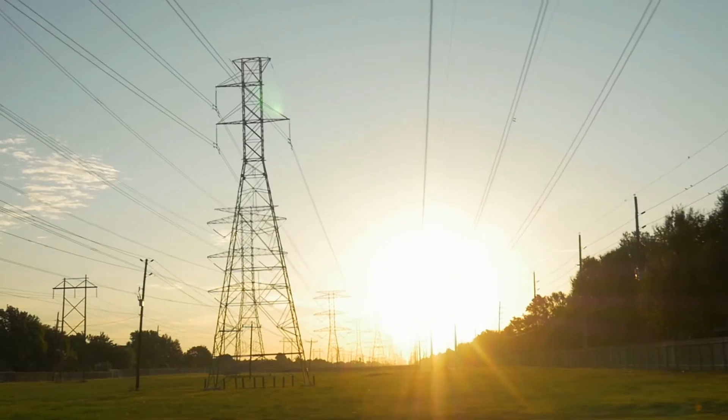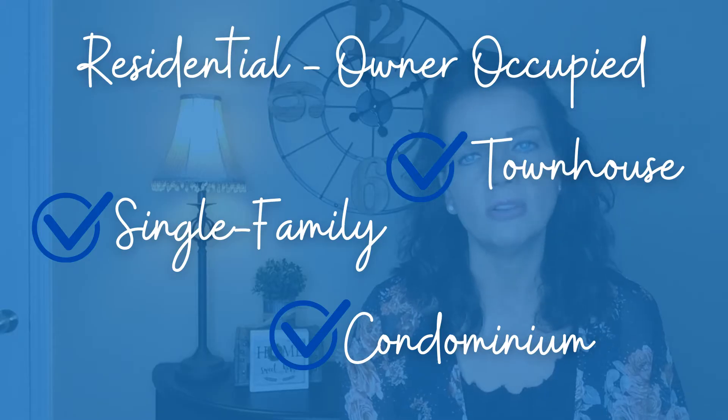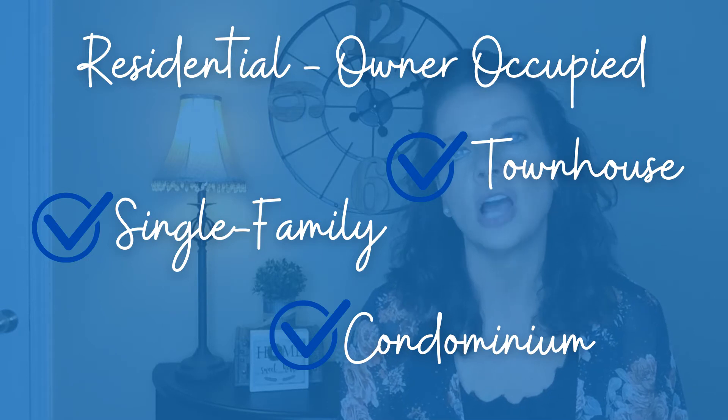Your house to sell must be well maintained with no major work needed and no major visual distractors nearby, such as large power lines or busy roads or highways. This program only applies to single-family homes, townhomes, or condos that are owner-occupied or vacant. The program is not available for lease properties.